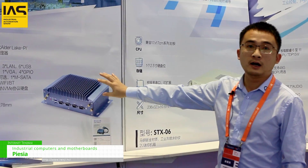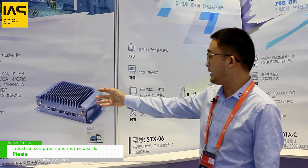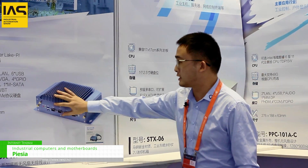We have our R&D department, with many engineers servicing our products.